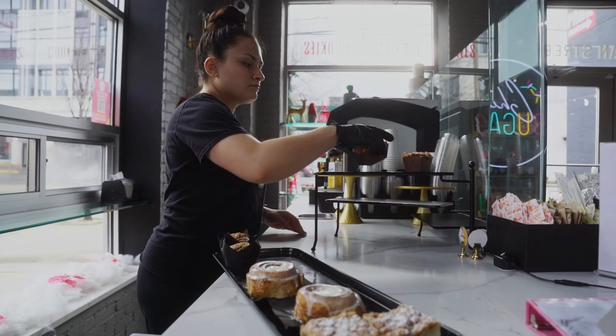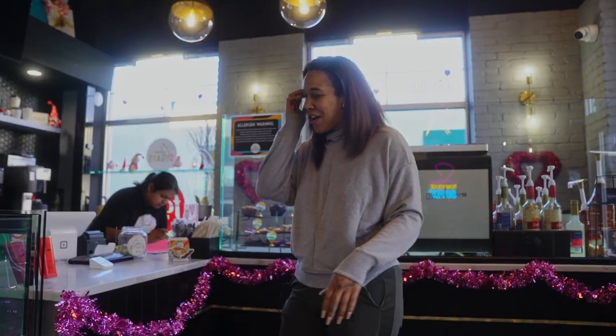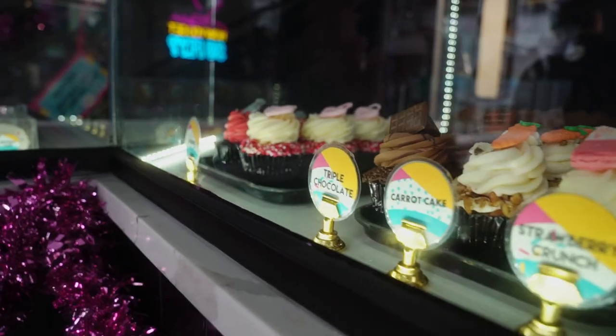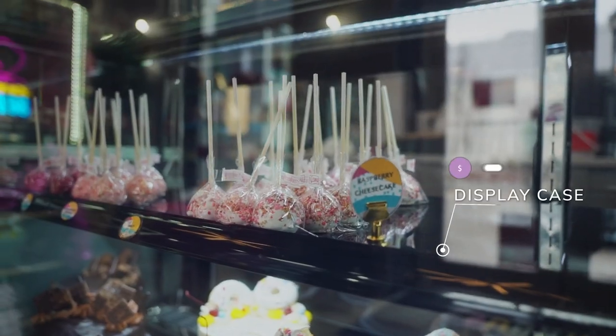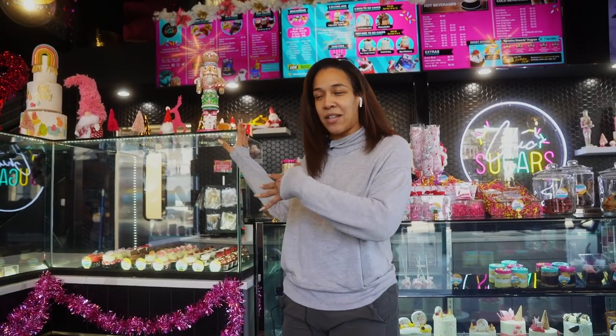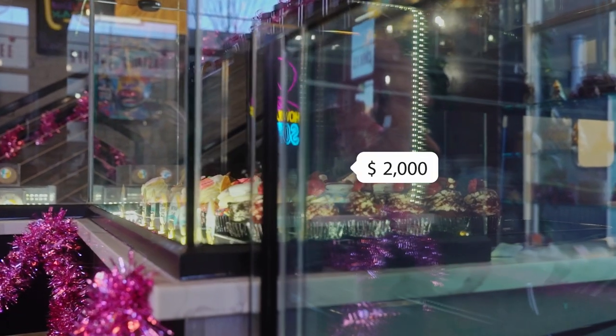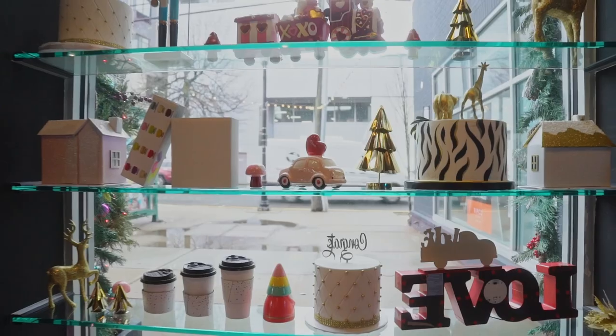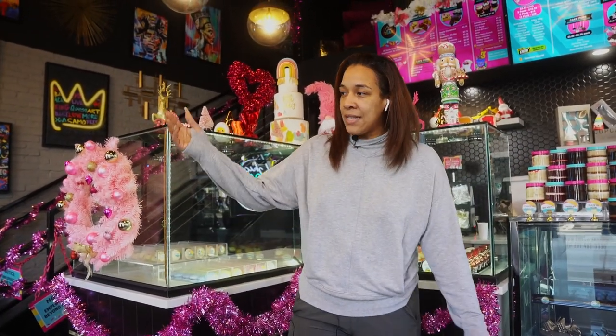We're going to start with our custom countertops, because of course there was nothing here before. I decided I had to have quartz countertops and also wanted a custom tile pattern with gold inlays. We did a state-of-the-art display case which was roughly $6,000. The countertops ran about $13,000. We also had to have sneeze guards to protect all the goods — another $2,000 worth of glass. We opened in the middle of COVID so we put in a takeout window; one of our windows was changed out to a walk-up to-go. Our total bill for all glass installations was roughly $10,000.